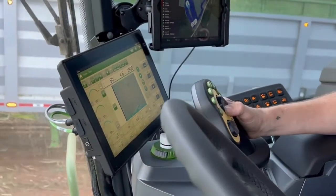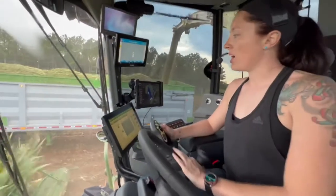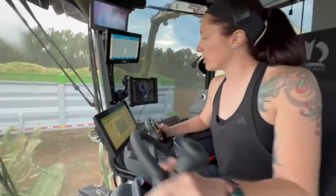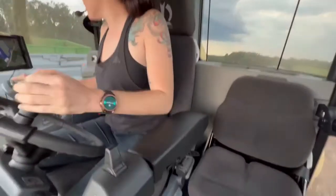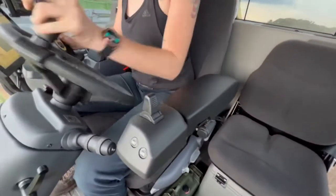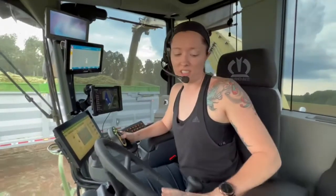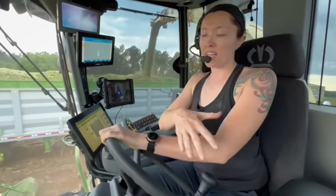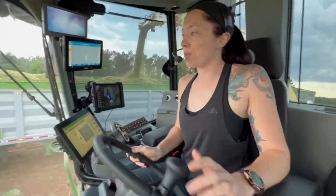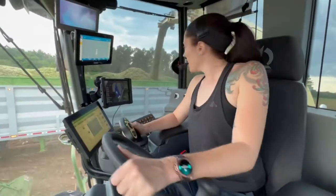Down here is your moisture display, and this is the actual chopper screen for the machine — it's a 1180 Krone. Another really cool feature: I actually have joystick steering, which makes this only the second one in North America. The other machine with one is in Canada. So instead of using the steering wheel, I can use that joystick by flipping it back and forth — it's actually super simple.